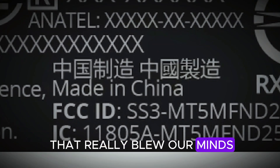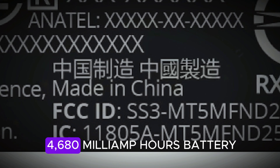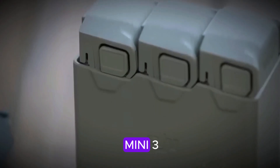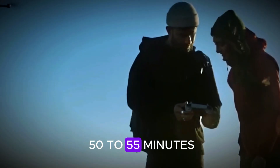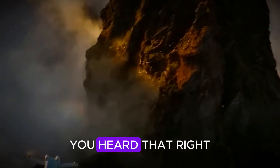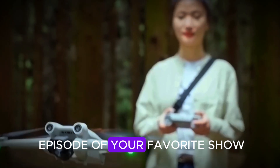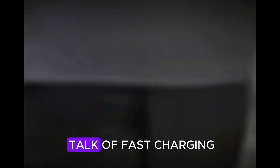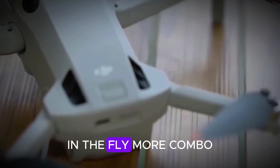Here's the part that really blew our minds — the battery. Leaked FCC documents show a 4,680 mAh battery rated at 33.5 watt-hours, which is a major upgrade over both the Mini 3 and Mini 4 Pro. Translation: this baby might hit 50 to 55 minutes of flight time on a single charge. Yes, you heard that right — almost a full hour in the air. There's even talk of fast charging and a plus battery option that pushes endurance even further. At this rate, DJI might need to start including snacks in the Fly More combo.